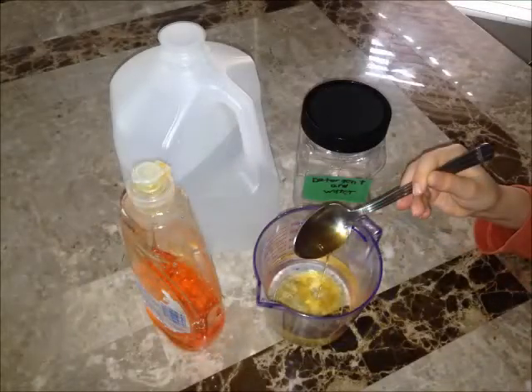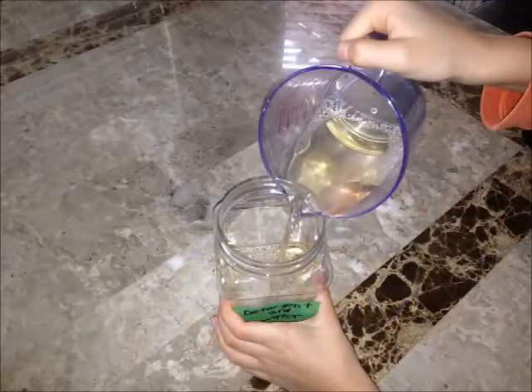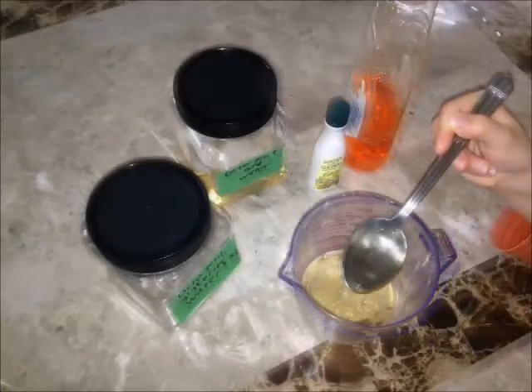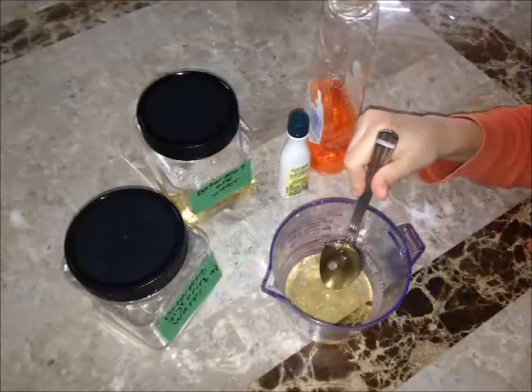Add one cup of water and two tablespoons of detergent. Stir it and pour it in one of the jars. I did the same thing for the others but added light corn syrup and glycerin.